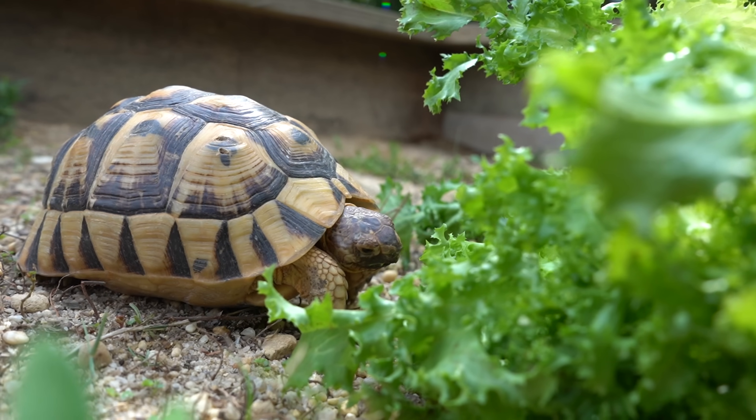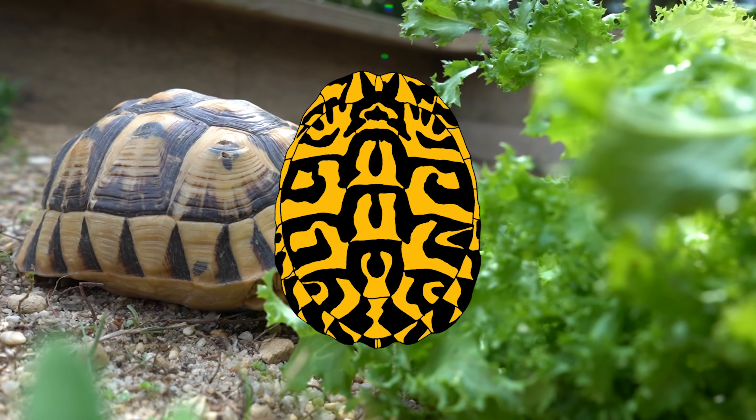They're a wonderful species, and there are all different types throughout their expansive range in Europe and even parts of Asia. But in this video, I'm going to give you a nice simple introduction to the life, the anatomy, and the behavior behind this incredible European tortoise.